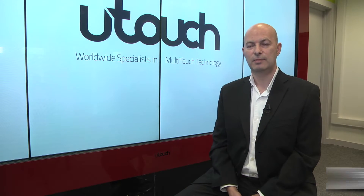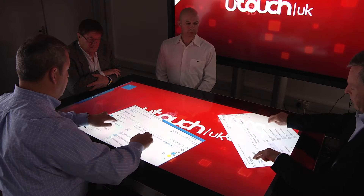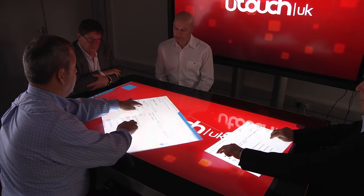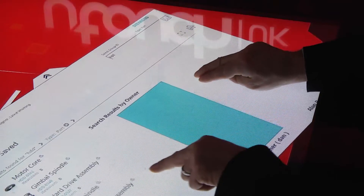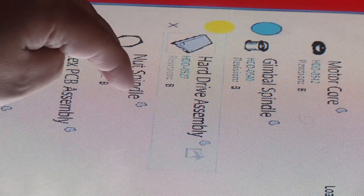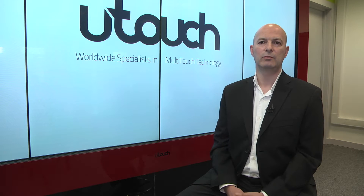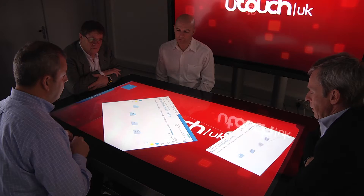U-Touch are a specialist design and manufacturer of large format touch screens. One of the interesting aspects of the direction that touch applications have taken is using a horizontal table surface, which actually allows users and delegates to interact and engage with content. We're seeing the touch way of engaging is speeding up processes.